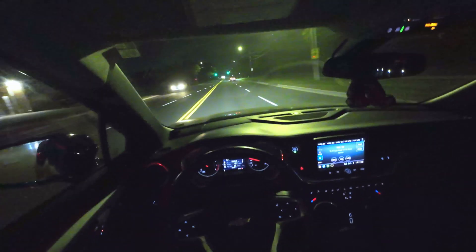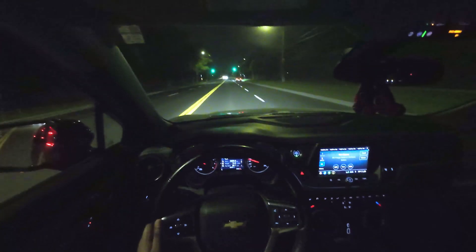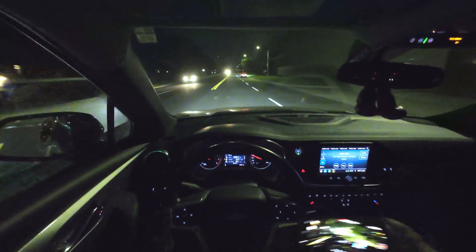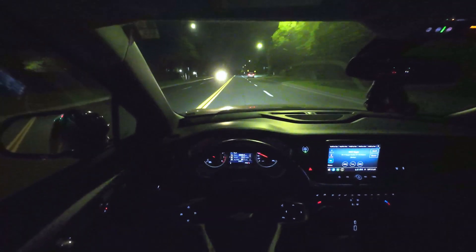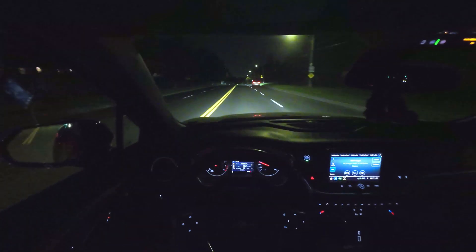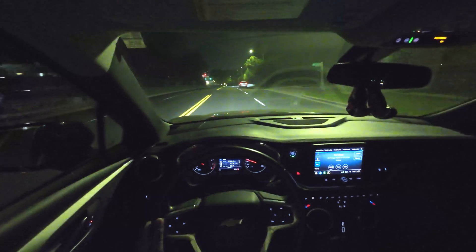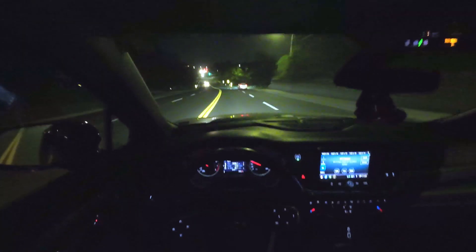I'm not sure what trim this is exactly — I probably should have figured that out before starting this video — but I do know it comes with a 2-liter Ecotec engine, which has been a staple in many of GM's vehicles. This makes about 190 horsepower, and it's got to push this 3,800-pound vehicle. To be honest, this is a little underpowered for this car. If I were to own one, I would rather go with the 3.6-liter LGX V6 — not because it makes 300-plus horsepower, but because it has enough torque to propel this massive car.